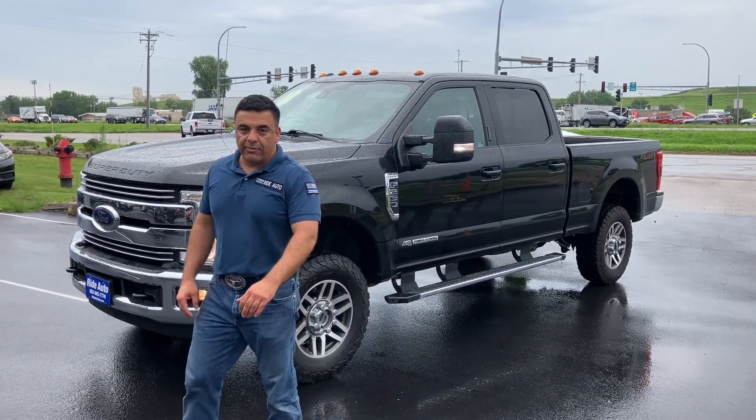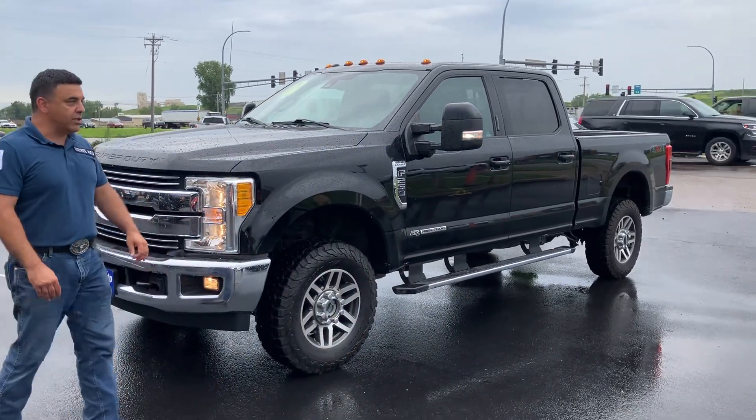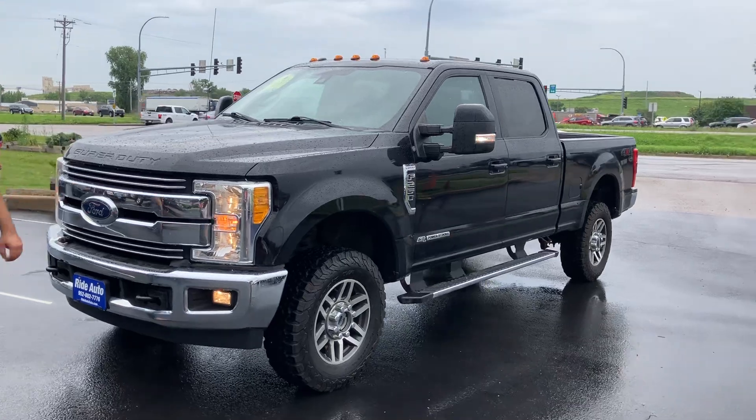Hello, welcome to Ride Auto. Pleased to have you with us, where today we have this new body style Ford F-250 Super Duty.